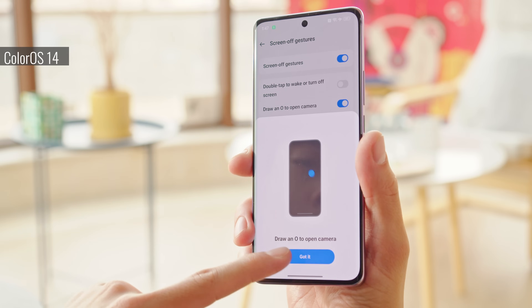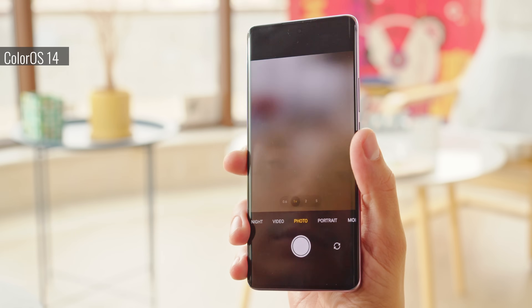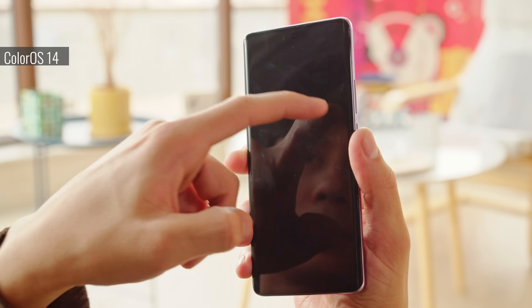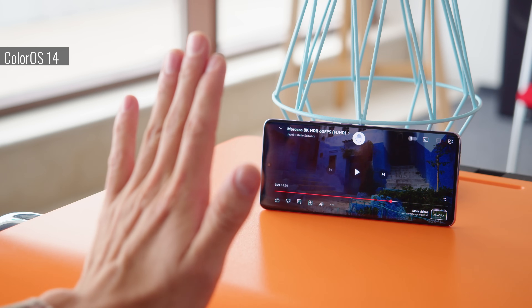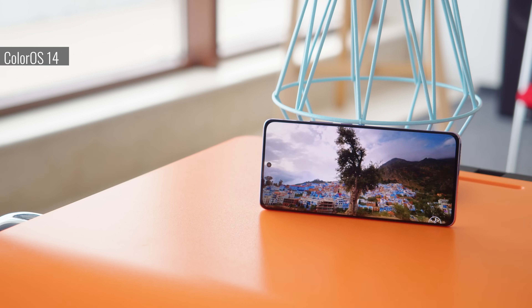The interface supports the use of additional gestures. For example, you can launch things like the camera or the flashlight by drawing letters on the locked screen. And on certain devices, usually higher-end handsets, you can control the phone from afar with air gestures.